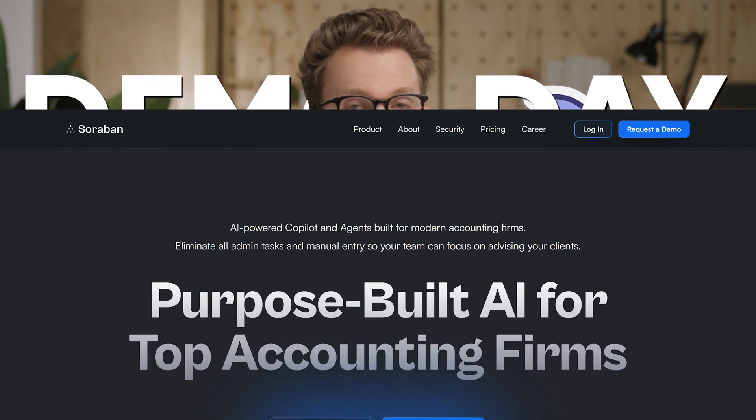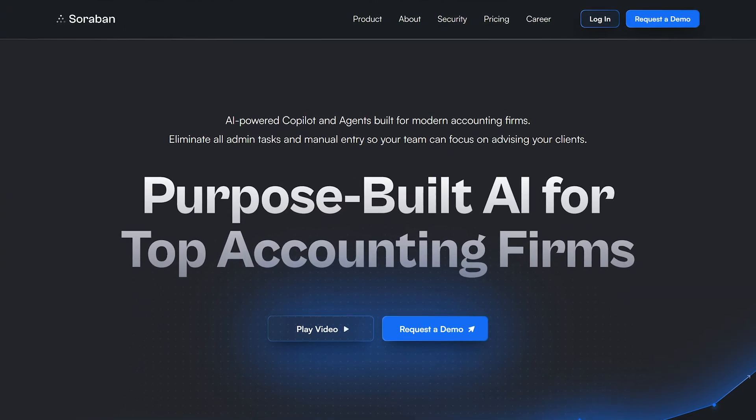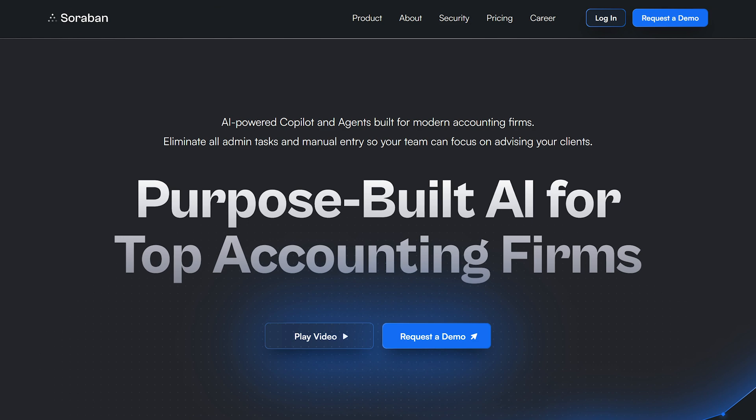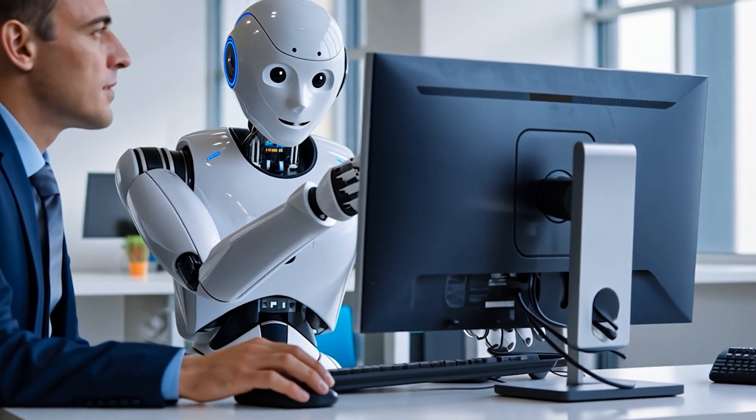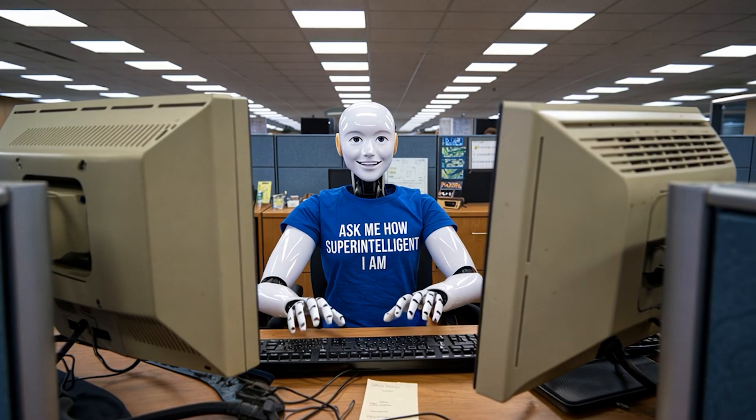Today is a demo day with this video sponsor Soroban. They're part of a growing category of tax workflow tools. And I can honestly say I know a growing number of firms who are getting more returns out the door than ever before, thanks to how AI has made these tools way better than they used to be.